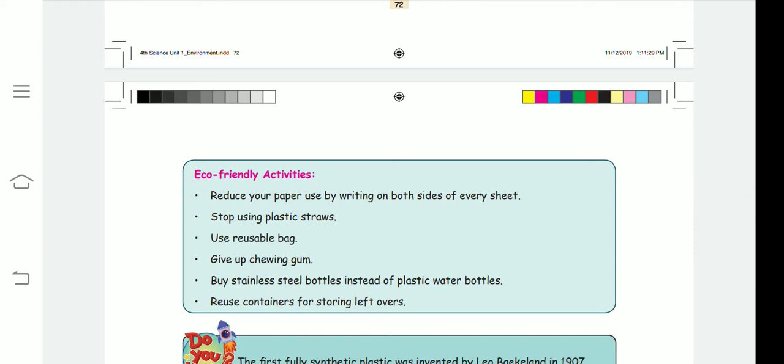Eco-friendly activities: Reduce your paper use by writing on both sides of every sheet. If you take a single paper, complete both sides so you can reduce paper usage. Also, stop using plastic straws.